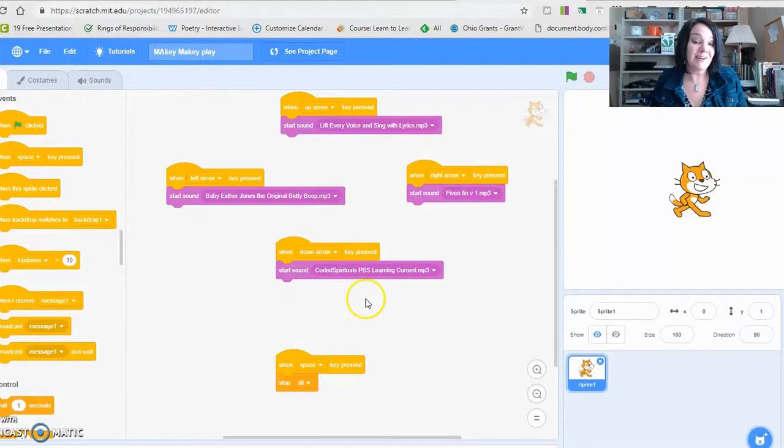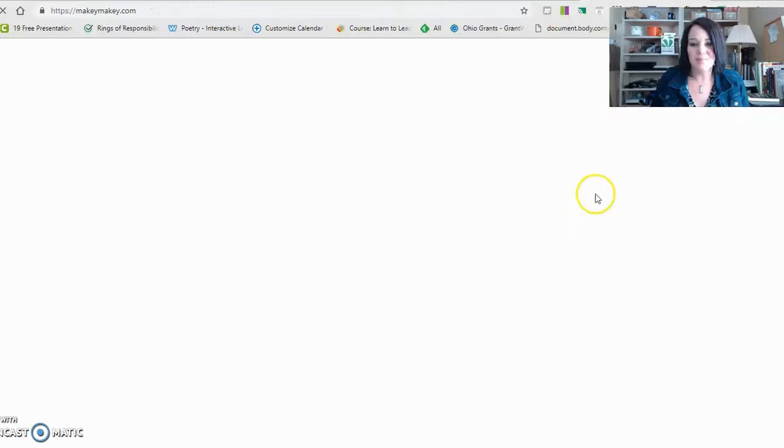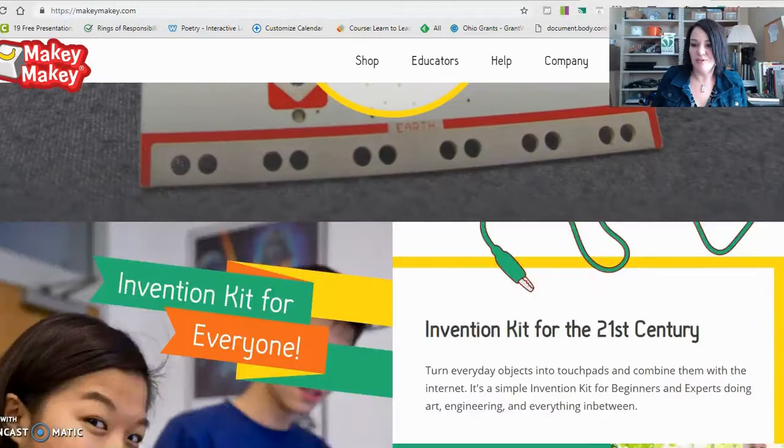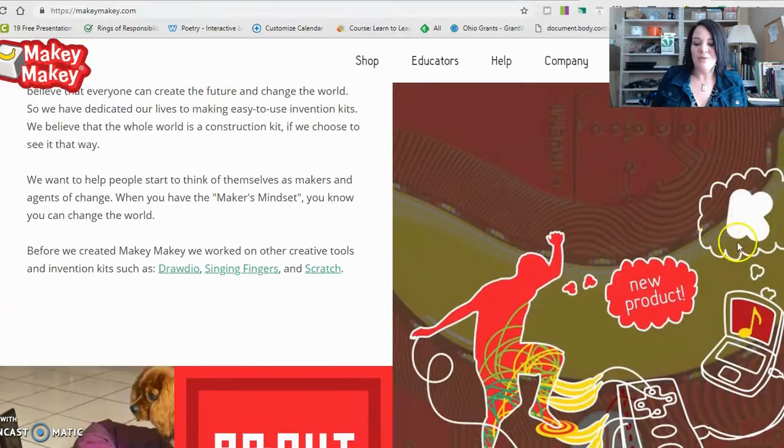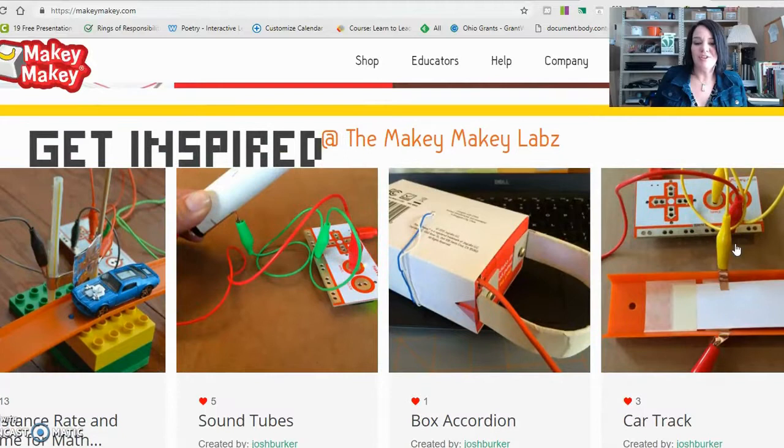I want to show you one more site — MakeyMakey.com. This is a great place to get started if you want to use Makey Makey. You can come here and get a lot of ideas and see projects that have already been made. You can research all sorts of things. Here are the Makey Makey labs — they use cars, they have Legos, sound tubes, a box accordion, a car track. There are so many more. Just go to YouTube and Google 'Makey Makey projects' and you will find so many.